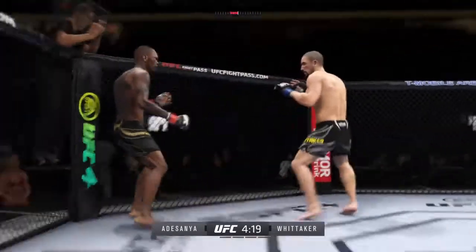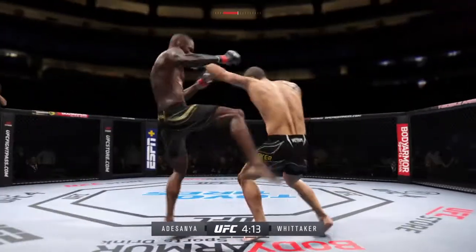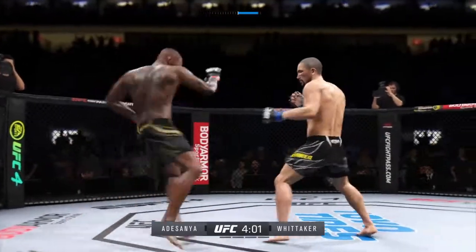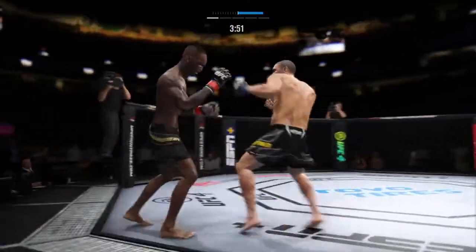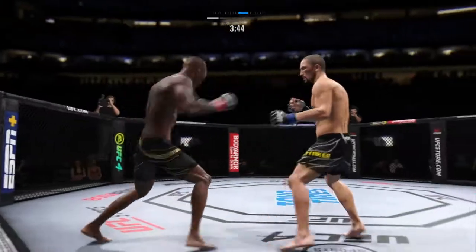Nice right hand. Trying to establish that jab once again. Big powerful punch lands. Now he gets back to range. Perhaps a sign of things to come as he lands a kick there. Nice kick landed by the counter. Good series of strikes by him there. Great job of mixing it up, staying active, keeping busy, doing great work.